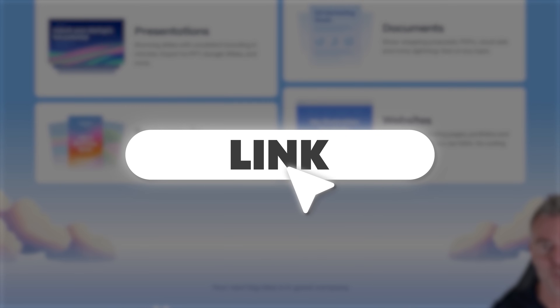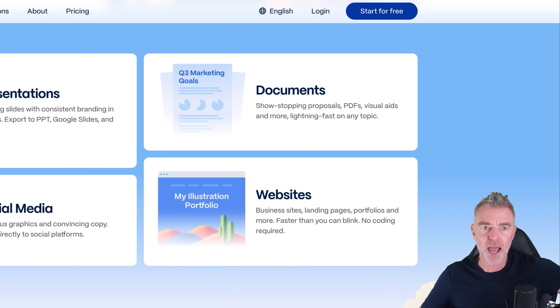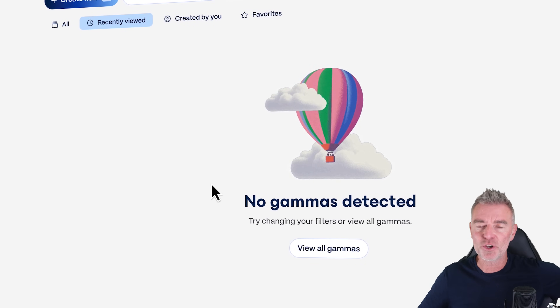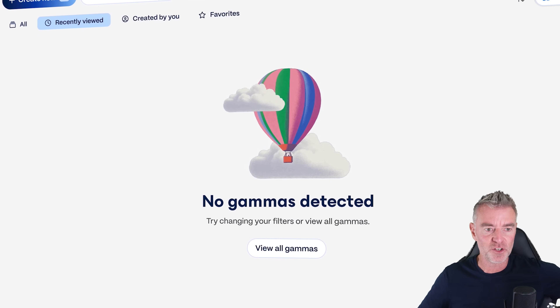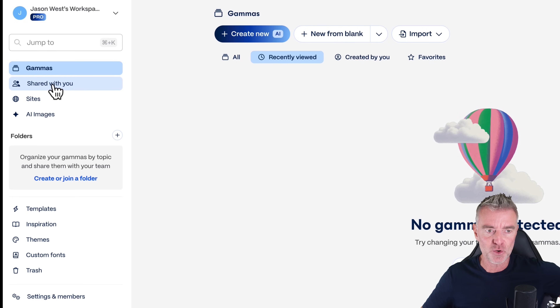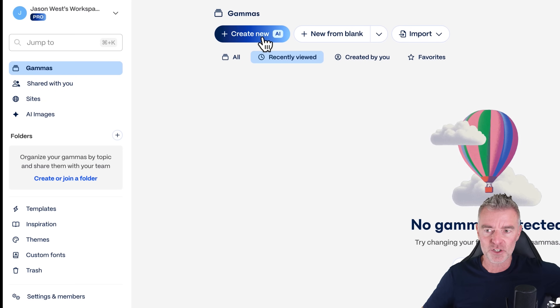There is a link underneath this video if you want to go and try it out. So let's get stuck in and try it for ourselves. Obviously, if you want to get involved, press the 'Start for Free' button and sign up for your free account. Once you're in, it's very straightforward. You've got any Gammas that are shared with you, and then you can create websites, AI images, and presentations — and that's what I'm going to do for you now.